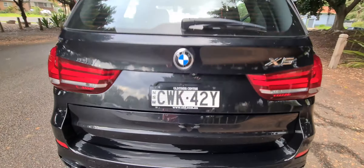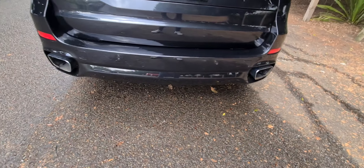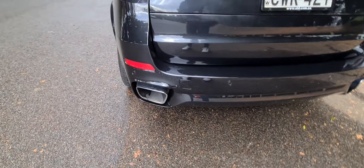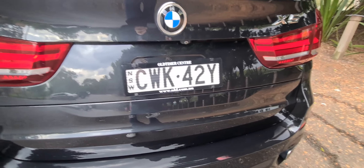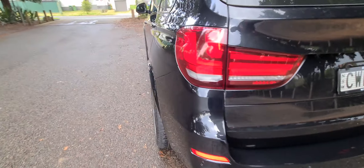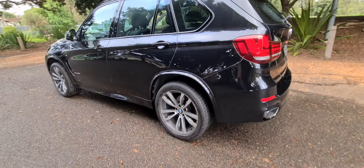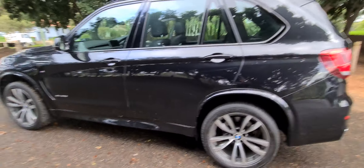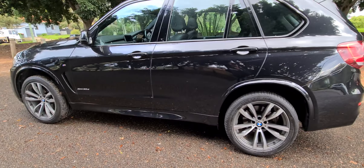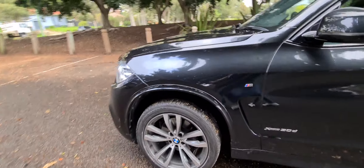It's got lane change assistance — you can see that there. We've got here your big multimedia sound system. I'm just popping the car into reverse so we can have a look at that reversing camera. It'll tell you how to park and so forth. Navigation, Bluetooth for music and so forth — have a listen, I'll just pop it back into park.